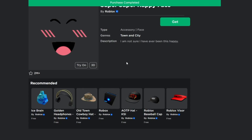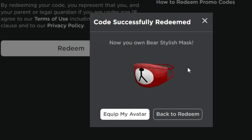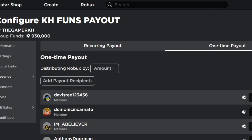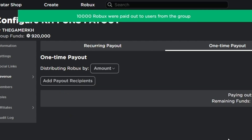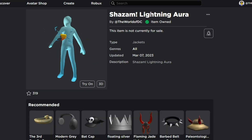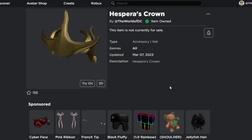In this video I'm going to show you new free items on Roblox and Roblox promo codes in March 2023. The first free item we are going to get is called the Hespera's Crown, together with the Shazam Lightning Aurora and the Golden Apple. All these are free items that you can get on Roblox without using any Robux.